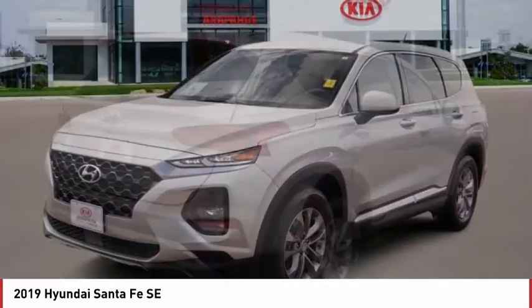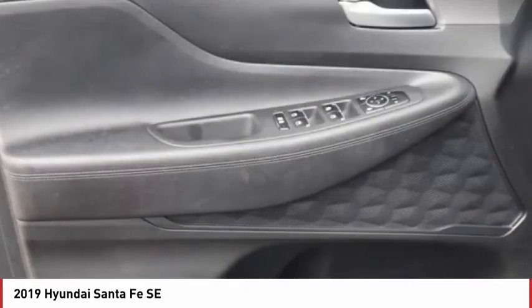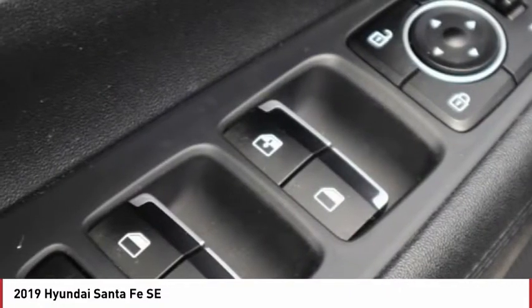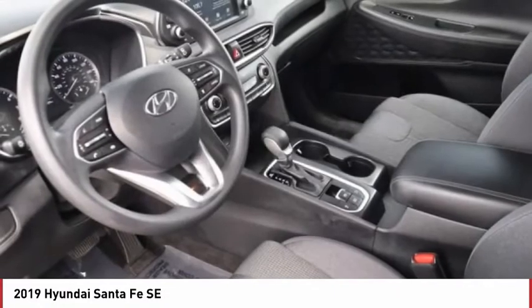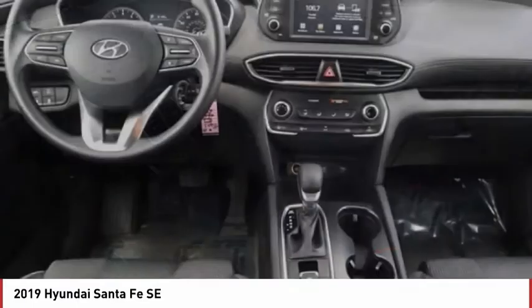Here are some of this vehicle's great options: tire pressure monitor, blind spot monitor, all-wheel drive, aluminum wheels, rear spoiler, brake assist, traction control, stability control, daytime running lights, and front all-season tires. Come take a test drive today.